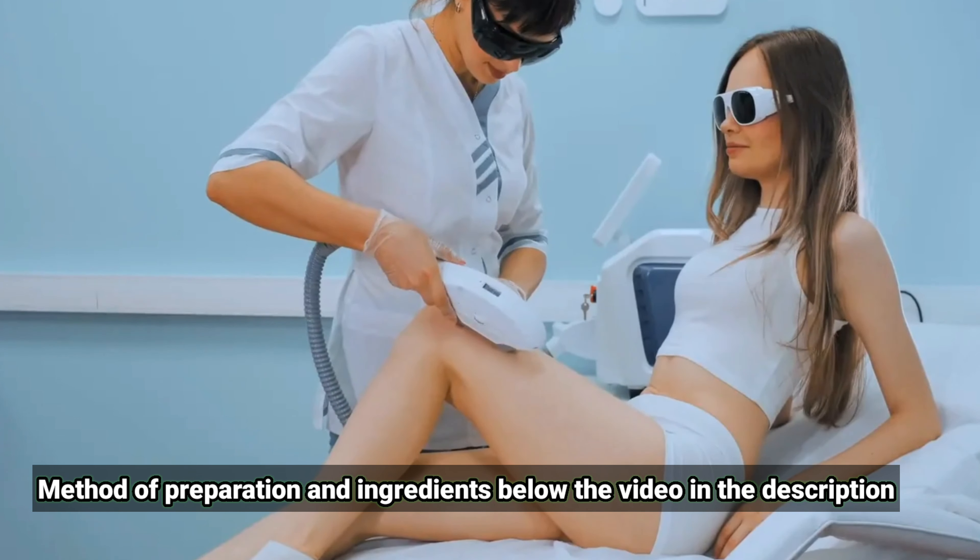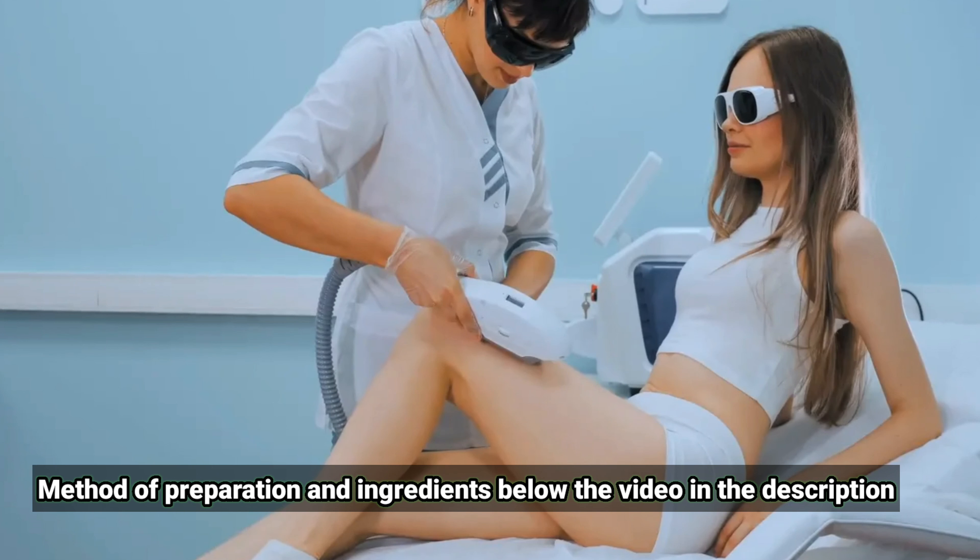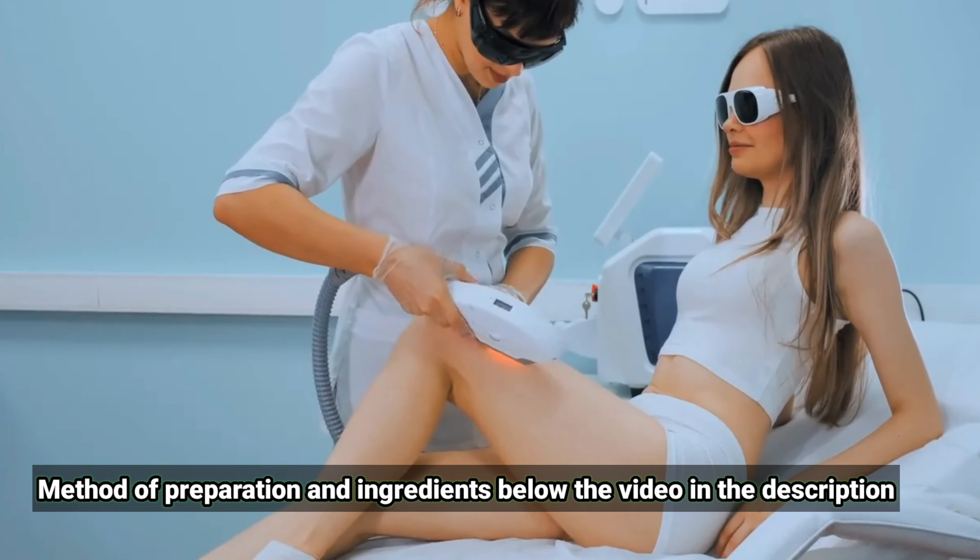Laser treatment uses a high-energy light beam that removes body hair from the roots and prevents it from growing. Laser therapy is an effective treatment in hair removal.